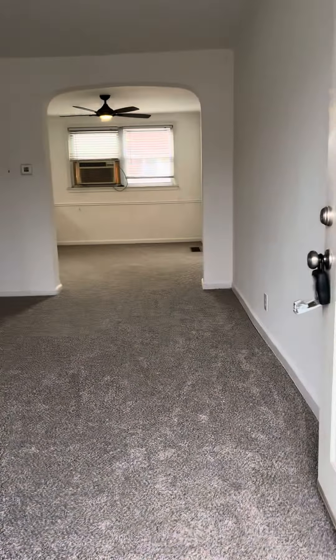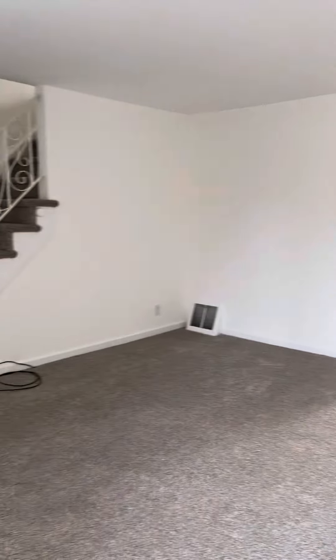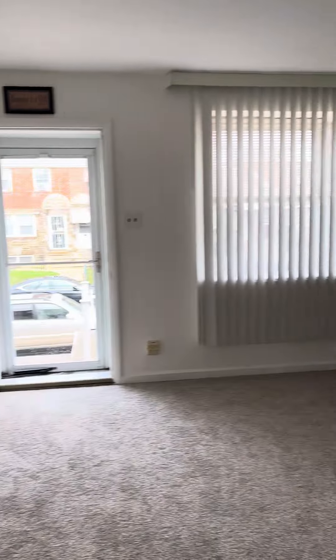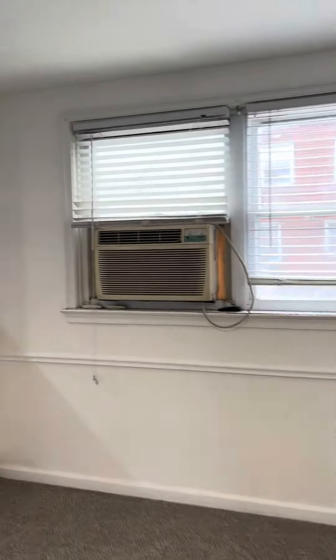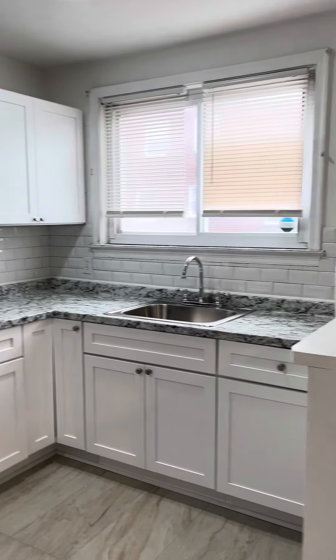So the whole place was just already done. Brand new carpets, all freshly painted throughout. There's a living room here. Dining room. Window here — does have central air. There's a new central air system in. Brand new kitchen, all new fridge and range.